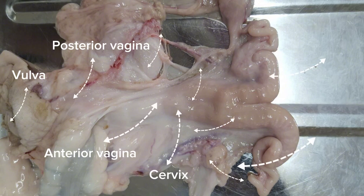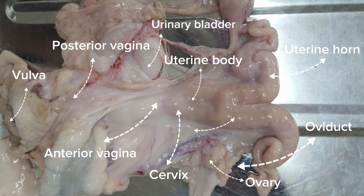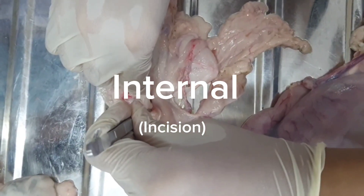Other organs include the posterior vagina, anterior vagina, cervix, uterine body, a uterine horn, an oviduct, an ovary, a broad ligament, and a urinary bladder. We will now examine the specimen internally via incision.